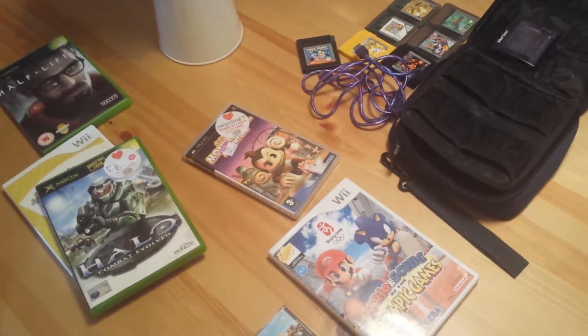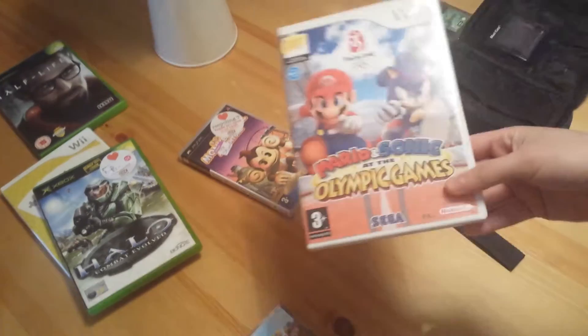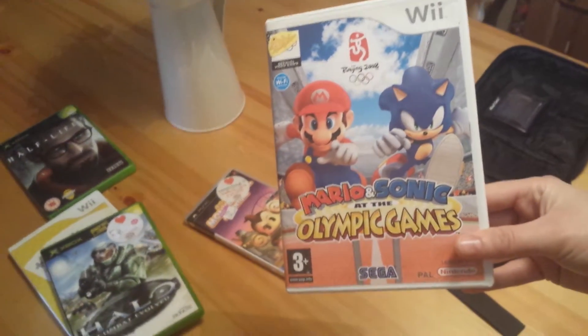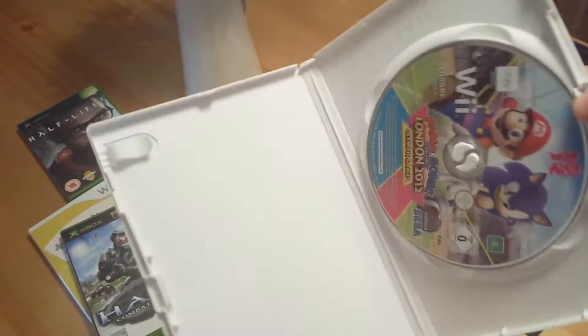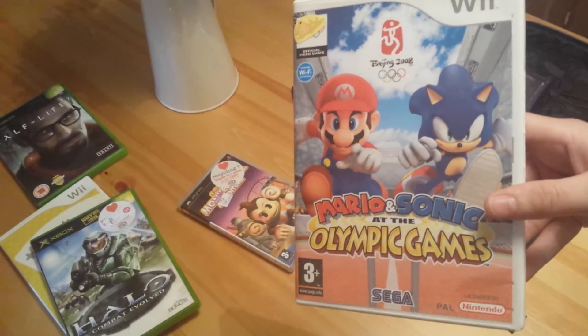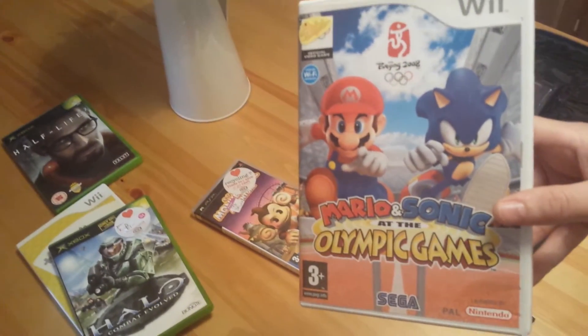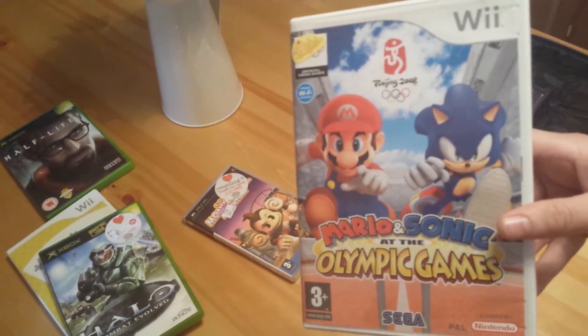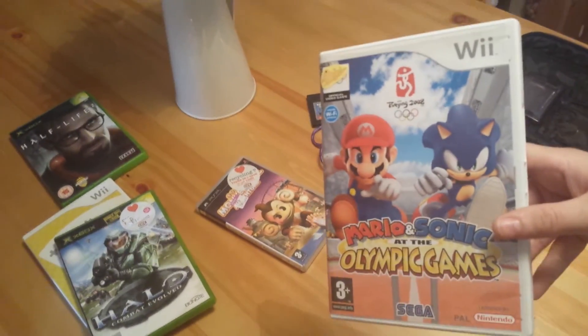Then there's Mario and Sonic at the Olympic Games which I actually got for free from a charity shop. It's boxed but no manual. The disc is in there but it's really badly scratched so I don't think it's going to work. But it was free so it's worth a gamble — I could try and clean it up and see if it works.